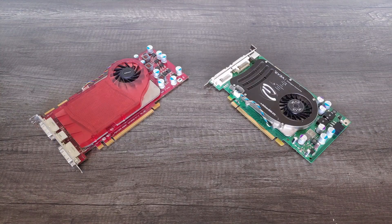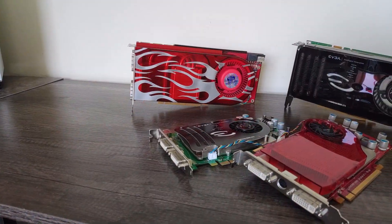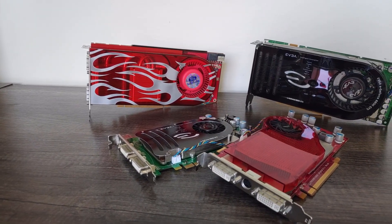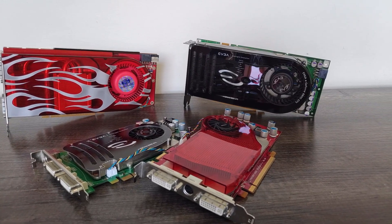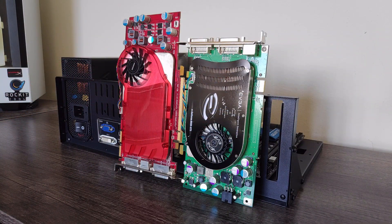The HD 2600 XT and 8600 GTS. If you're familiar with these midrange cards from 2007, you'd know that they don't exactly inspire gaming confidence. Due to notoriously dismal performance coming at a steep price tag, both of these cards didn't live up to the expectations that their higher-end siblings established. Today we're going to revisit the battle between these two mediocre midranges and find out how they stack up over a decade and a half later.